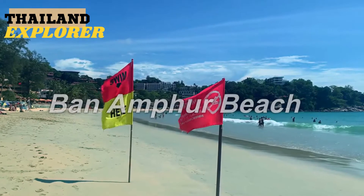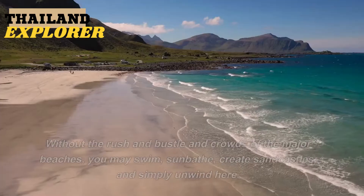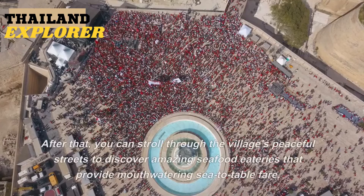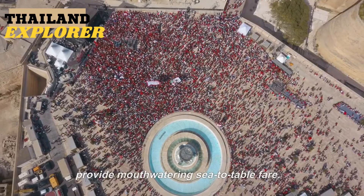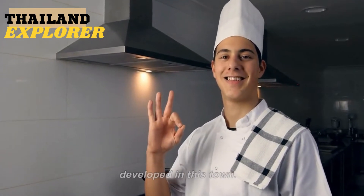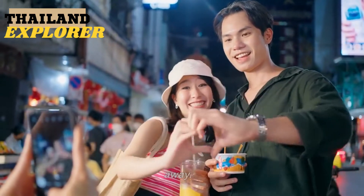9. Ban Amphur Beach. On the coast of a sleepy fishing community lies a tranquil, peaceful stretch of fine white sand and gorgeous blue waves. Without the rush and crowds of the major beaches, you may swim, sunbathe, build sand castles, and simply unwind here. Afterwards, stroll through the village's peaceful streets to discover amazing seafood restaurants offering mouthwatering sea-to-table fare. Most establishments are family-run, prices are not excessive, making it a great destination for travelers on a tight budget. About 20 minutes south of Pattaya's city center.